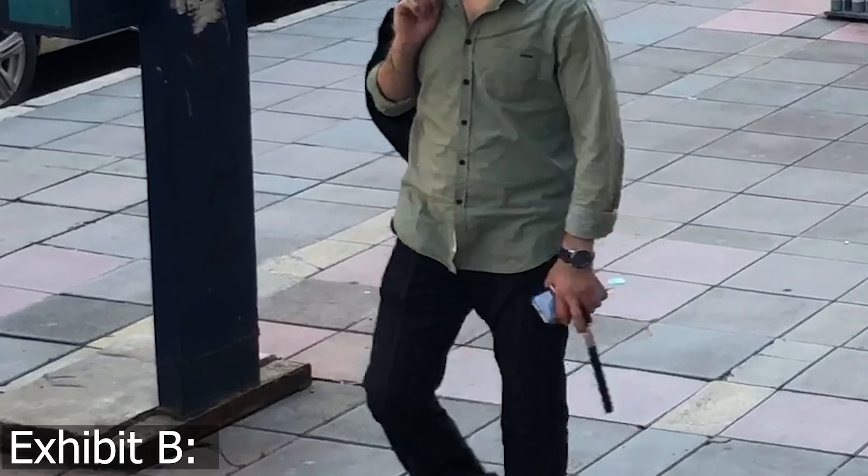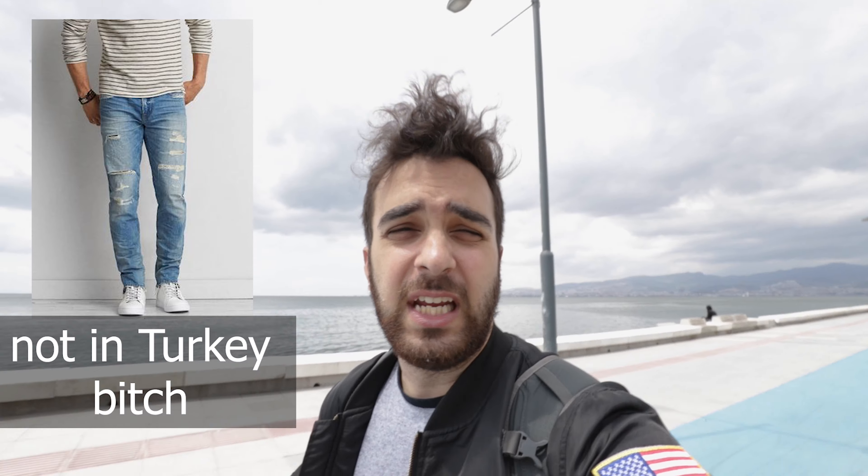Let me tell you something. In Izmir, everyone looks nice. If you don't look nice, you stand out like a sore thumb and you can't just wear some American Eagle jeans and expect to get the job done. Before we actually get started, it's important to realize where we're at.